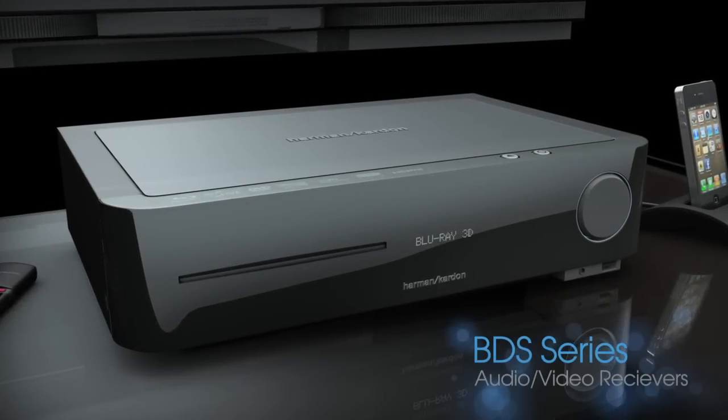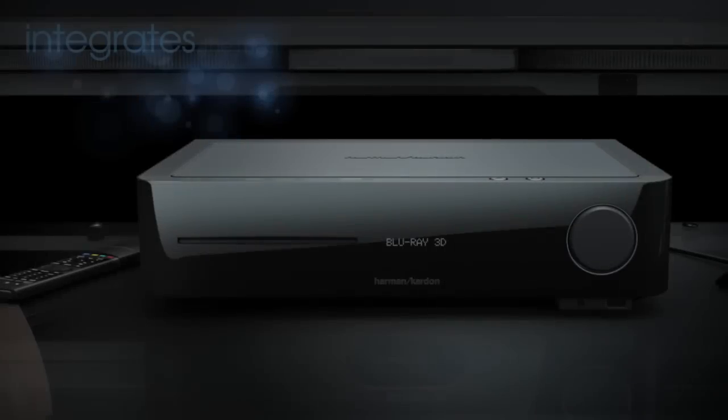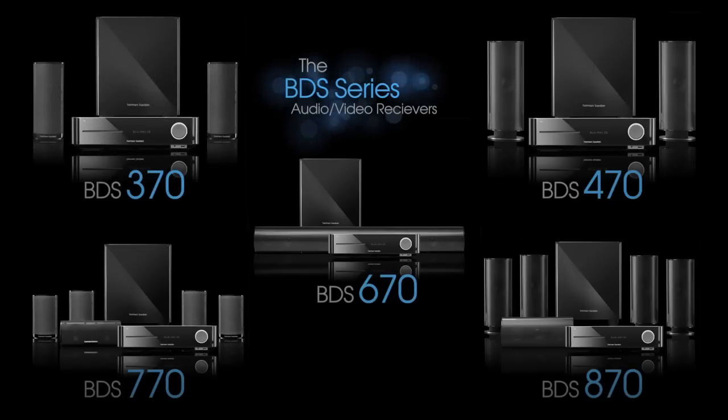The all-new BDS Series is the only all-in-one audio-video system on the market that integrates the most sought-after technologies into one sleek, stylish, compact design and offers a variety of speaker configurations to fit any room.